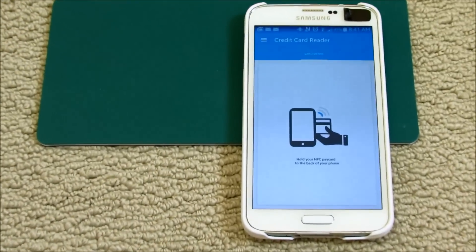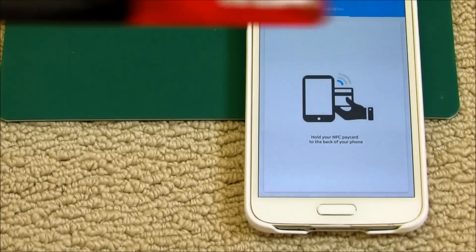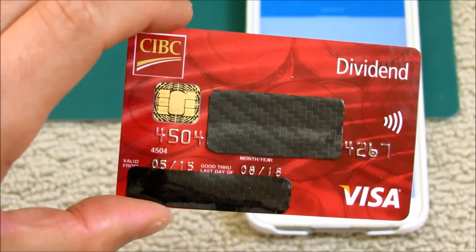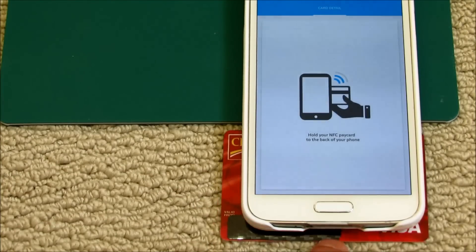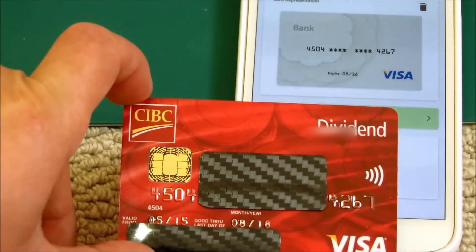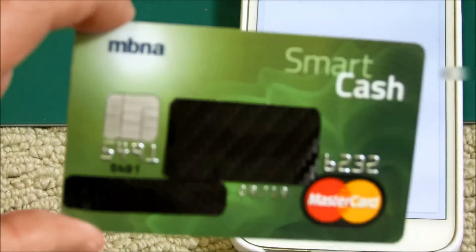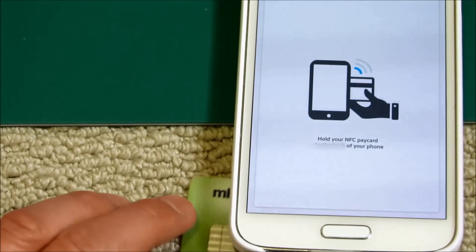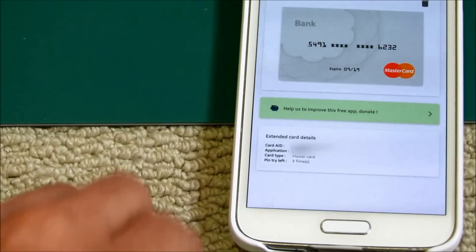So I have the app loaded. I'm going to zoom in here so that you can see. I'll start with this card first. You can see the number there with most of my other information blotted out, for obvious reasons of course. Just like that — very easy. So let's try another card. And as you can see, that's the information there. As easy as swiping. As you can see, it has read this card.